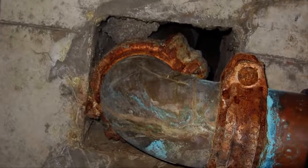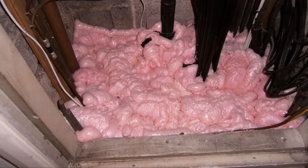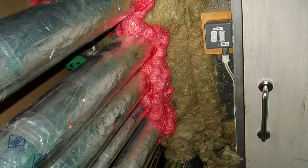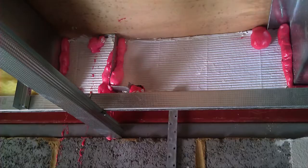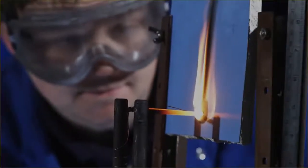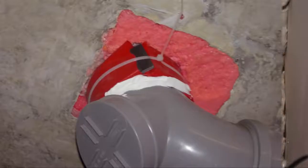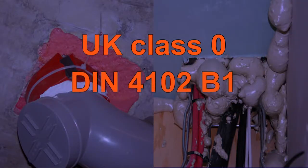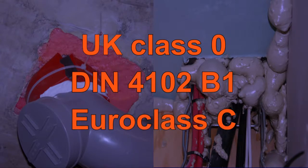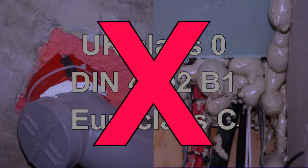One such example, which is increasingly being observed, relates to the inappropriate use of so-called fire-rated polyurethane, PU, foams. There are two issues. Firstly, they are sometimes sold on the basis of their performance in less severe reaction to fire tests. Such foams may be coloured to indicate a performance, such as UK Class O, German DIN 4102 B1, or Euro Class C. These performances are no indicator of their ability to seal openings in compartment walls and floors with cables or pipes passing through them.